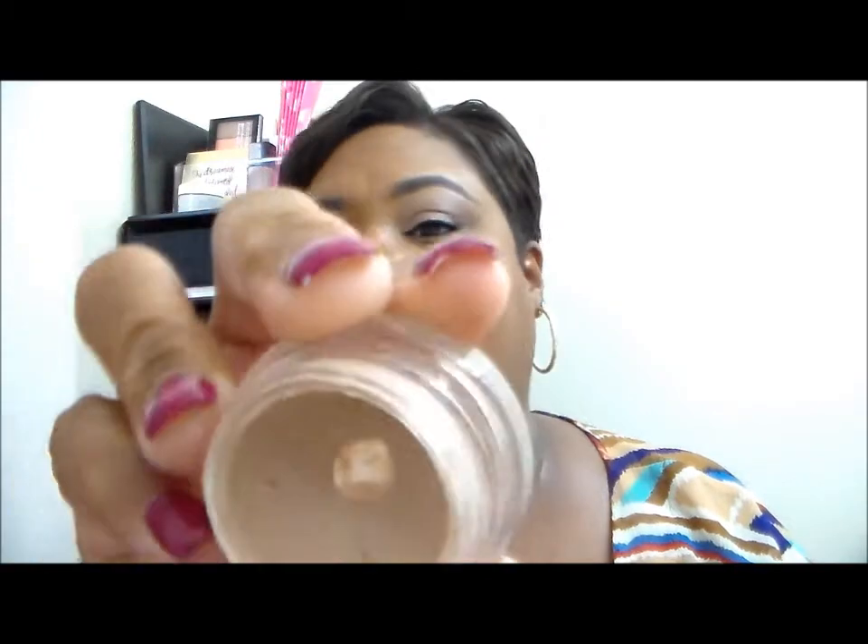I have to let a paint pot go and I'm not sorry. I've had this thing for a very long time. This is my MAC Painterly Paint Pot — it is cracked up, dried up, and I don't reach for it at all. This is a declutter item. I'm just going to let it go. It's dead.